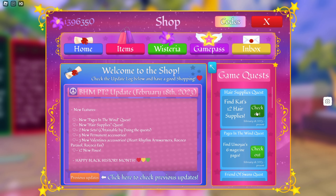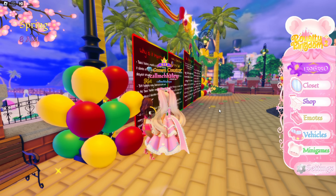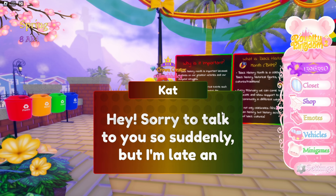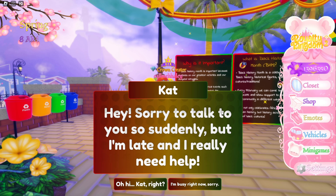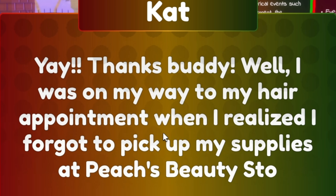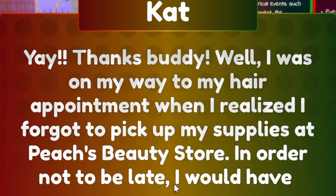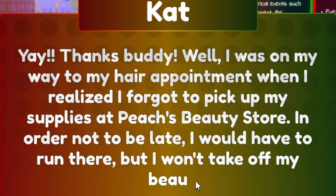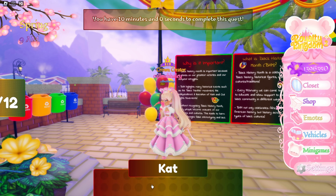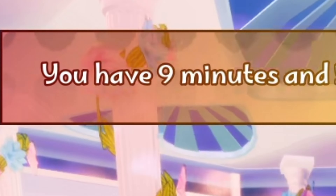Now it's time for the next quest. Let's go to the shop — oh, Cat was just across the way. She says: sorry to talk to you so suddenly but I'm late and I really need help. I was on my way to my hair appointment when I realized I forgot to pick up my supplies at Peach's beauty store. I won't take off my beautiful heels to run, so can you go there for me? You have nine minutes to complete the quest.